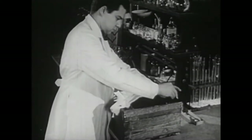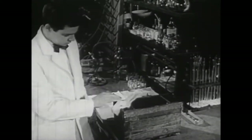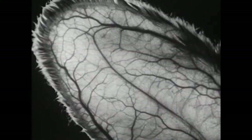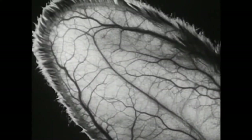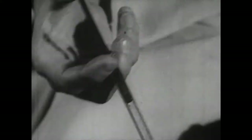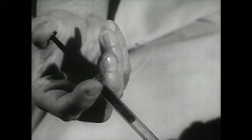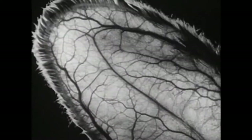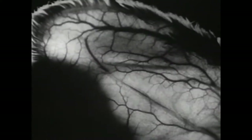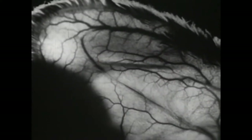Animal experiments enable us to observe the action of massive doses of nicotine. Note the blood vessels in this rabbit's ear. An injection of nicotine affects the rabbit's blood vessels dramatically. Watch how the small arteries in the rabbit's ear gradually disappear as the blood vessels tighten up under the stimulating action of nicotine.